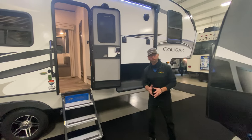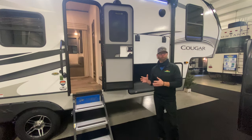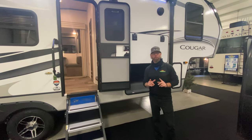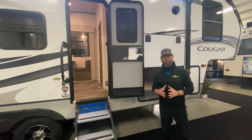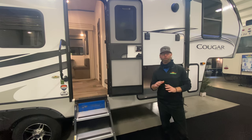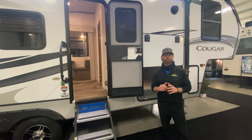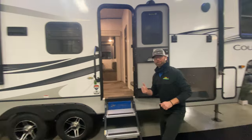Hi everyone, welcome to another episode of Walk Through Wednesday here at Walnut Ridge Family RV Sales. Today we're going to highlight the Cougar 25 RES fifth wheel. If you're that camper looking to upgrade from a travel trailer but feel like fifth wheels are too large, too long, or too heavy, at 7,530 pounds the 25 RES Cougar half-ton fifth wheel is designed for the half-ton pickup you already have.